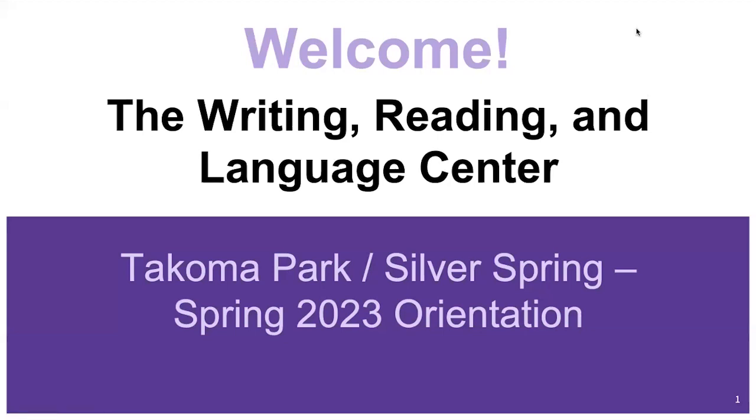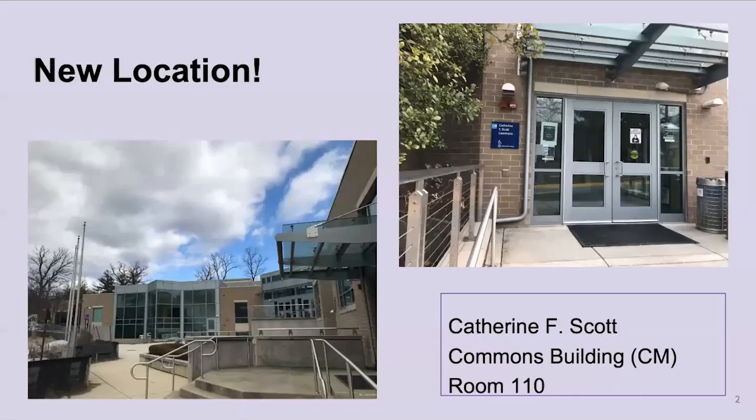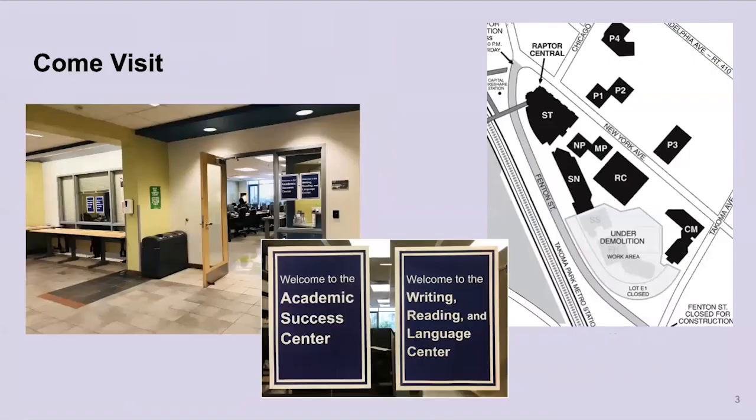Hello and welcome to the Writing, Reading, and Language Center's Spring 2023 Orientation. Here at Tacoma Park Silver Spring, we have some big news for the Writing Center: we have a new location. We are now located at the Catherine F. Scott Commons Building — that's the CM Building — in room 110, which is on the lower floor. Come visit us down here.